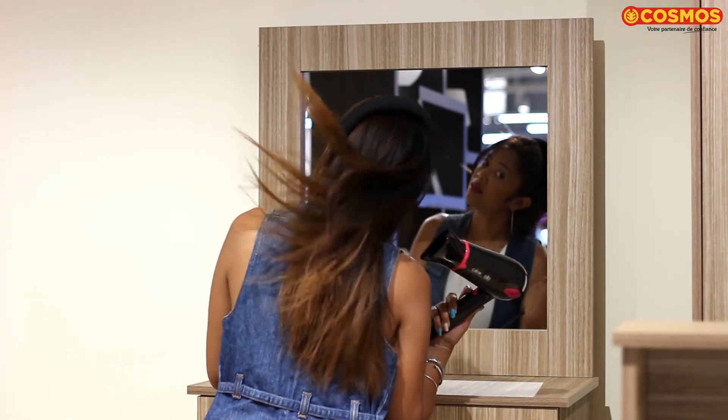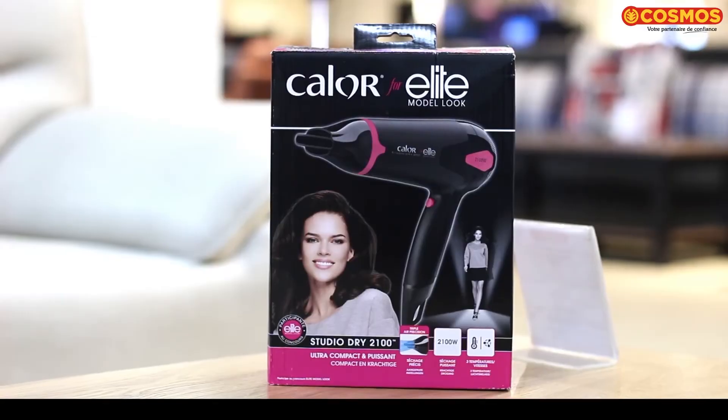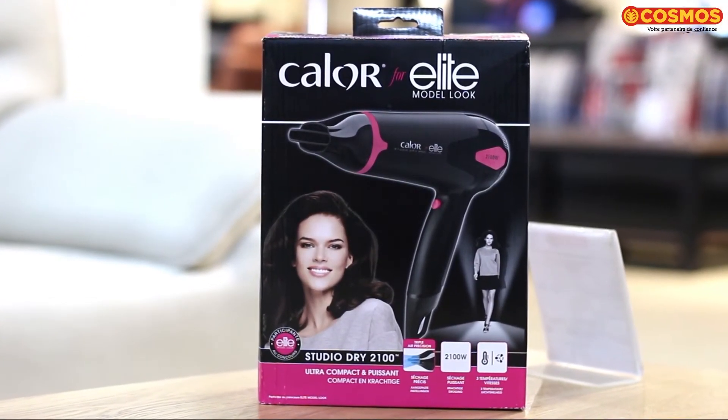How about you? You can get a little bit of a Cosmos store if you want to get ginger. You can get a little bit of a shower. Let's go to the 40th of the day.